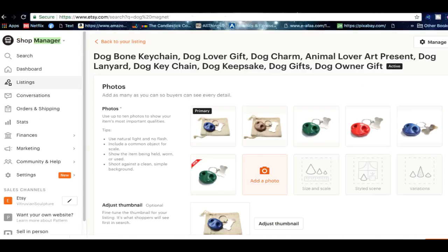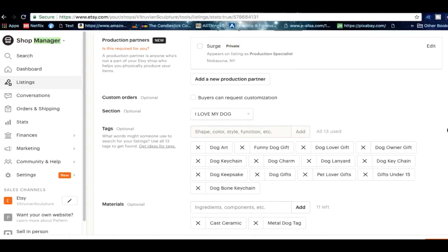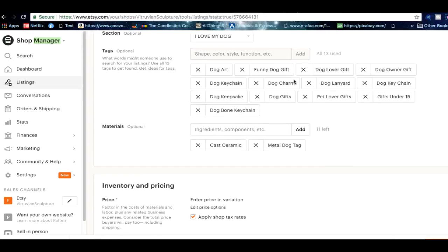Which brings me to number six: not using every single one of your tags. You want to use as many tags as you can — you have up to 13 tags to use. Make sure you use every single one of them in order to optimize your SEO and rank at the top of the search engine. SEO stands for search engine optimization.